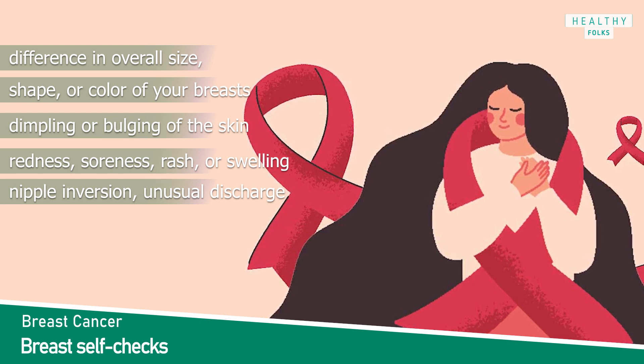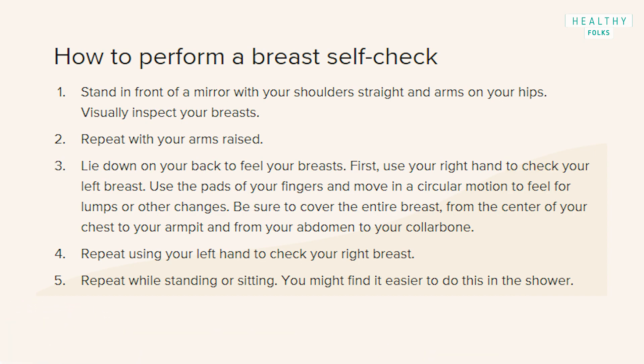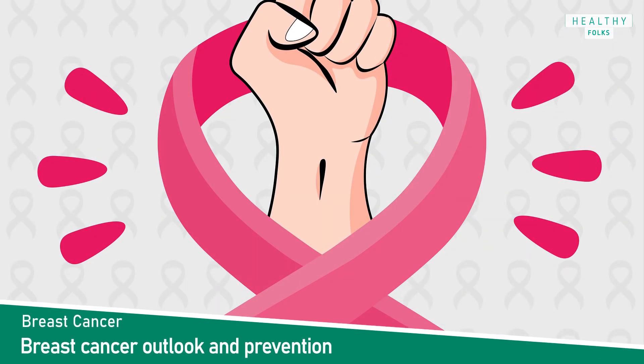Here is a list of how to perform a breast self-check. Last but not the least topic of this video: Breast Cancer Outlook and Prevention.